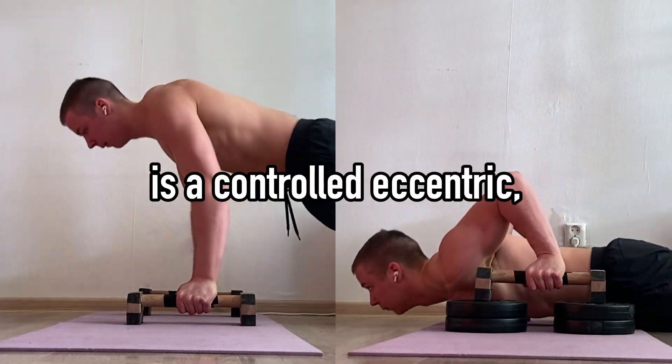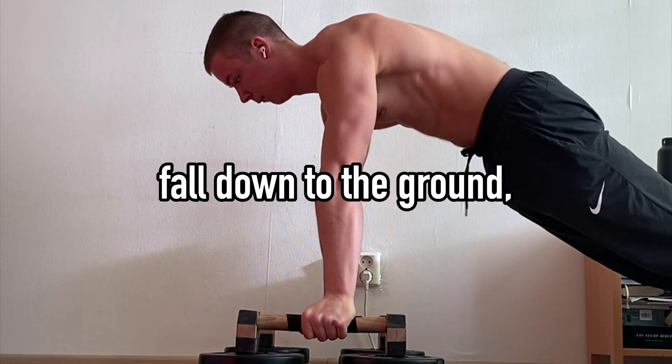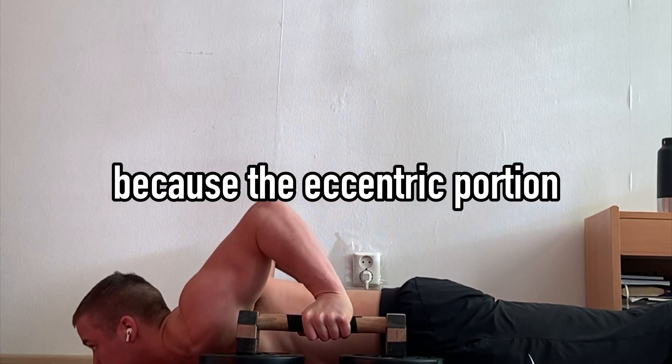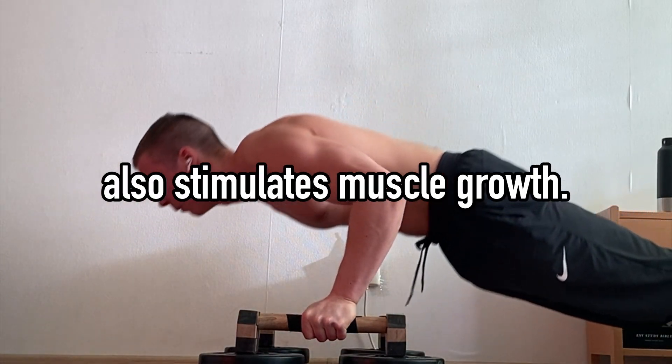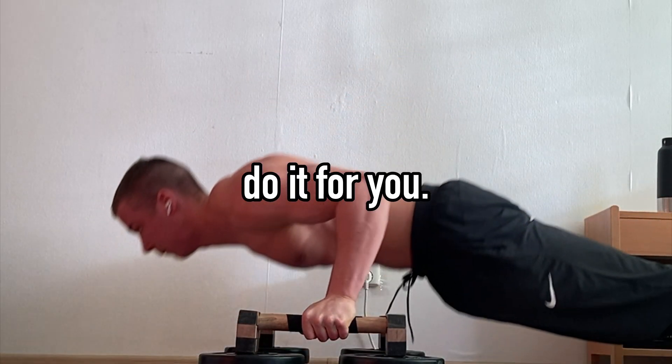The second difference is to control the eccentric, which is the part of the pushup where you're lowering down to the ground. If you just fall down, you're missing out on half the exercise because the eccentric portion also stimulates muscle growth. The eccentric doesn't need to be three seconds long — just control it and don't let gravity do it for you.